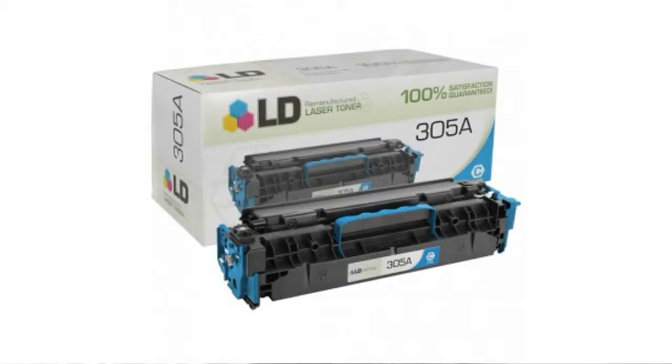It's Emily from the BuzzTower Marketplace, and if you've been looking for LD Reman Cyan toner cartridges for HP 305A, let me tell you what folks have been saying about LD products.